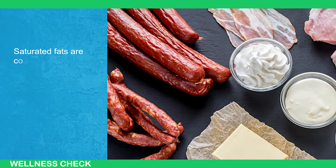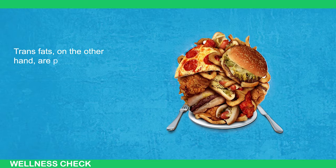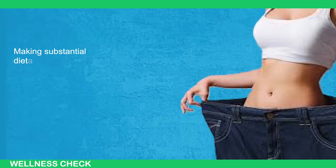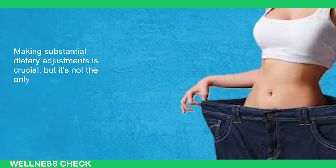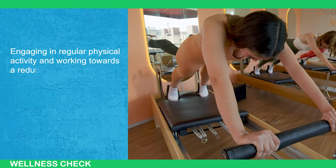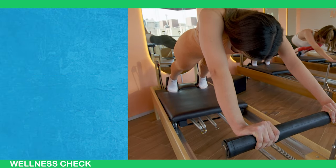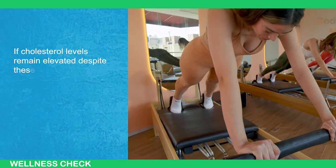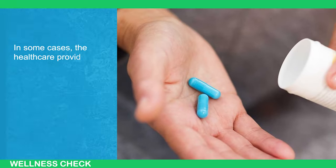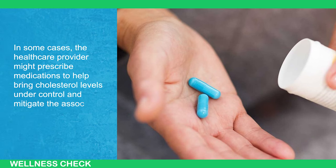This requires avoiding both saturated and trans fats. Saturated fats are commonly found in red meat and full-fat dairy products. Trans fats, on the other hand, are prevalent in fried foods, baked goods, and crackers. Making substantial dietary adjustments is crucial, but it's not the only solution. Engaging in regular physical activity and working towards a reduced BMI are essential components in managing cholesterol levels. If cholesterol levels remain elevated despite these efforts, consulting a doctor is recommended, as medication may be prescribed to help bring levels under control.